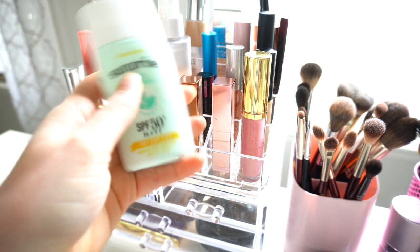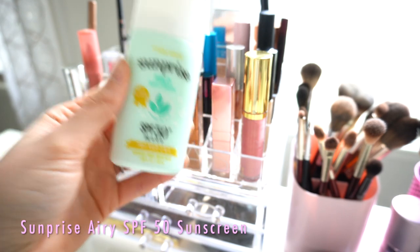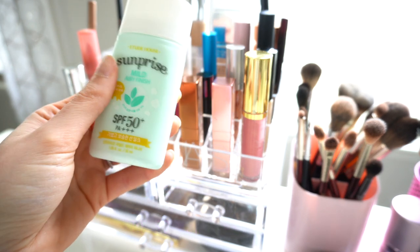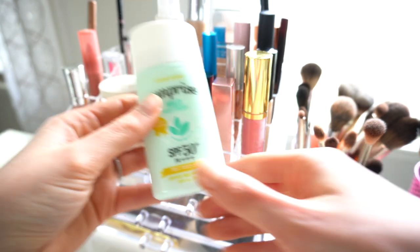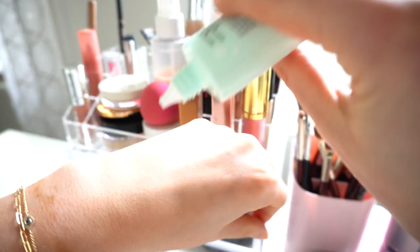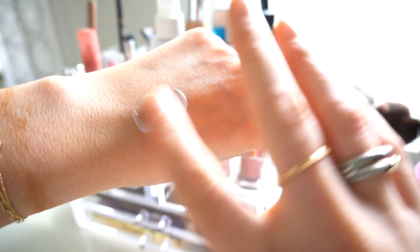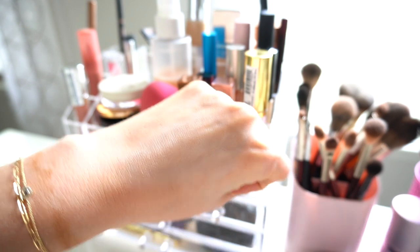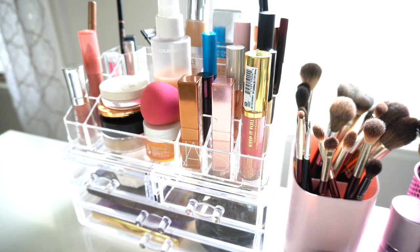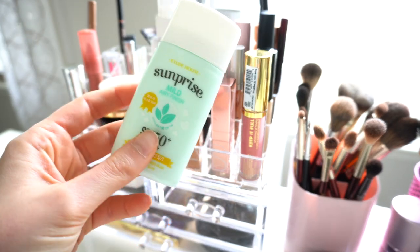The first thing I have is my Sunprise SPF, which I get from Amazon. It's a really good SPF to wear under makeup — it's very thin and almost a watery texture, so it's not hard to wear. It's about eight dollars on Amazon. It just blends right into your skin and it's like you have nothing on. This is my favorite under-makeup sunscreen right now.